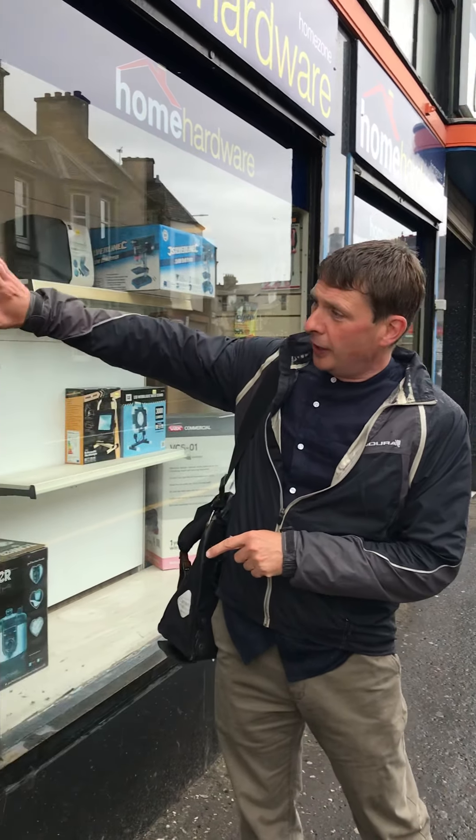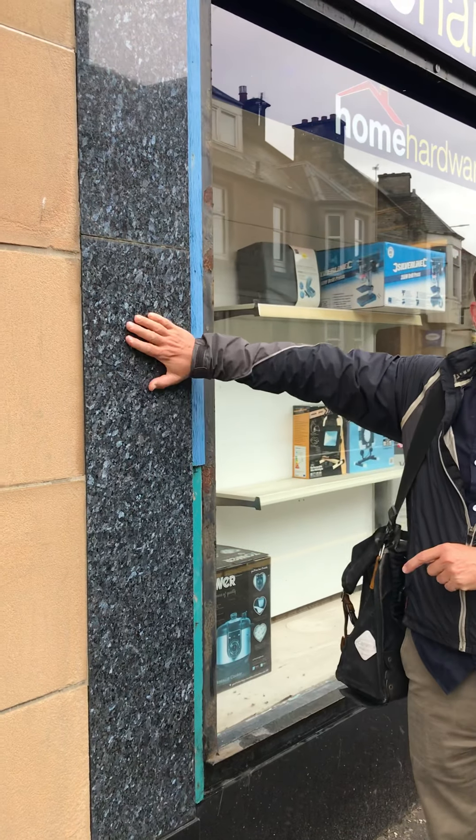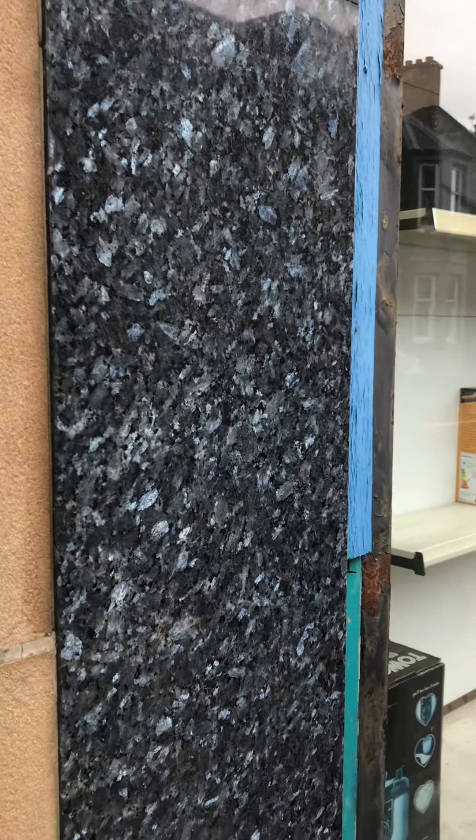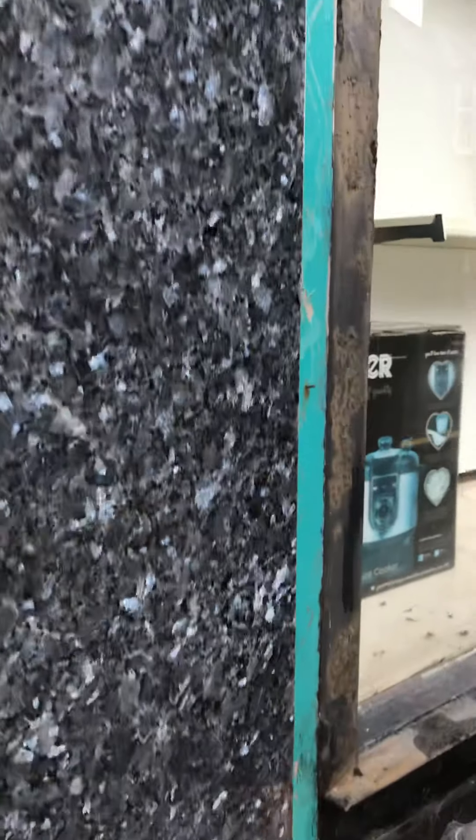The most notable thing about this shop is that it's clad with very fine granite — a blue sparty granite — which you find in a lot of mid-20th century shops. So there's blue granite above, and the base course here, the plinth, is black granite.